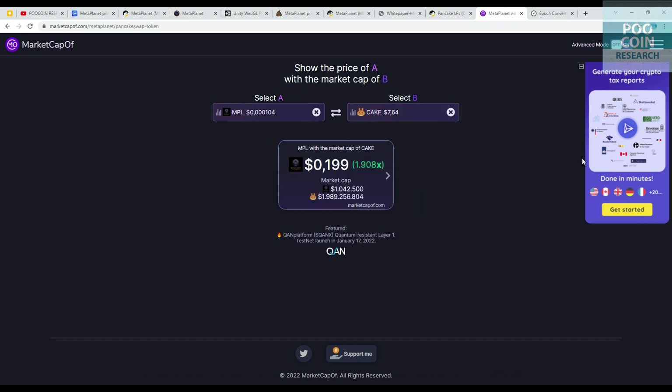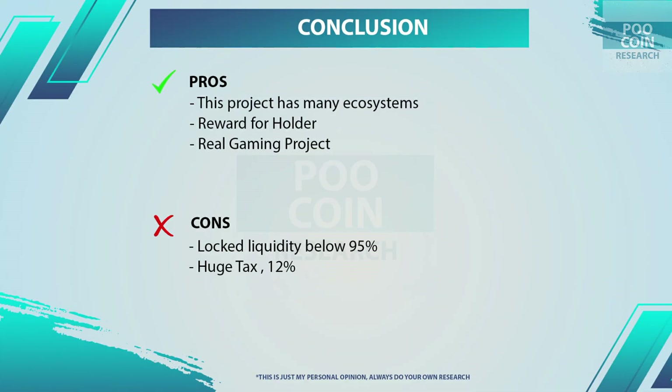If the MetaPlanet market cap becomes equivalent to PancakeSwap, the price of this token has the potential to increase 1,908 times its current price, or 10 cents per token. This price prediction is based on market cap and total supply.